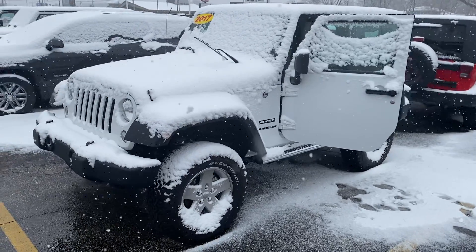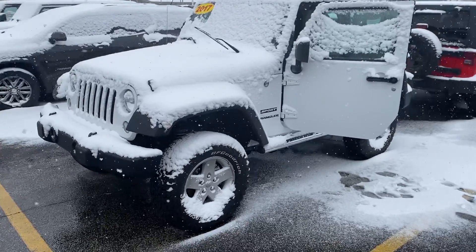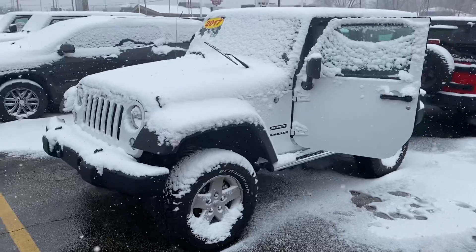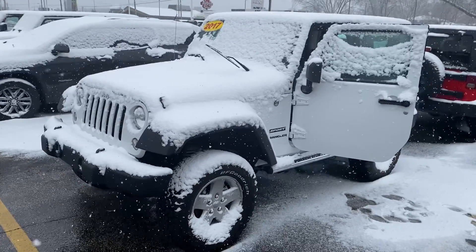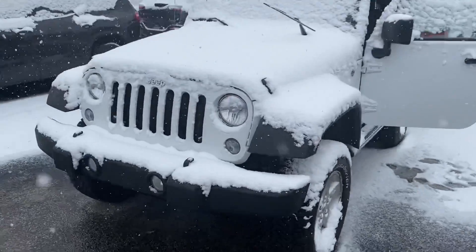Hey, good morning John, this is Justin with Preferred Jeep on Henry Street here in Muskegon. I know you did text me earlier saying you were going to pass on this, but I just wanted to shoot you a quick video on it. This is the 2017 Jeep Wrangler Sport — I'll give you a quick walk-around tour.